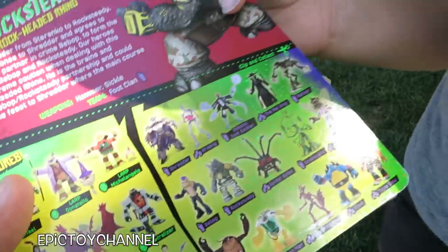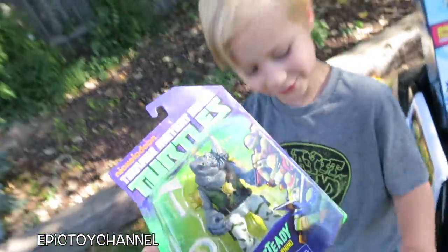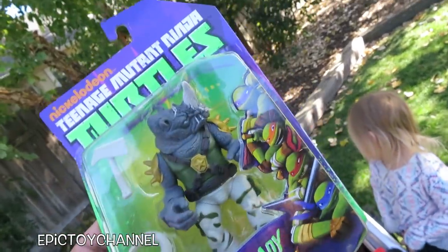Look at that dude — Robotic Foot Soldier. That's scary. Is this Rocksteady? I haven't seen a toy Rocksteady since I was a little boy. That is so cool.